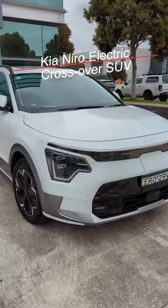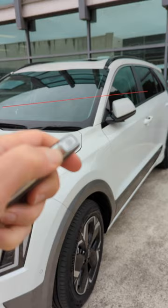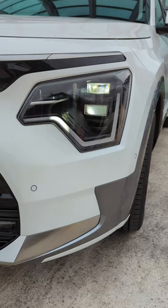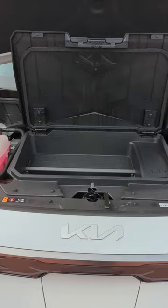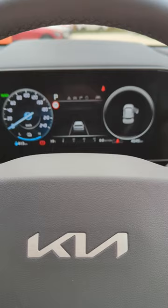This is Kia's Niro EV, an all-electric SUV, featuring a front-wheel drive single motor capable of 0-100 time in 7.8 seconds. It can tow up to 750kg braked, and features one-pedal driving, heads-up display, premium audio, remote summon, an 11kW onboard charger, and able to take up to 350kW DC fast charge.